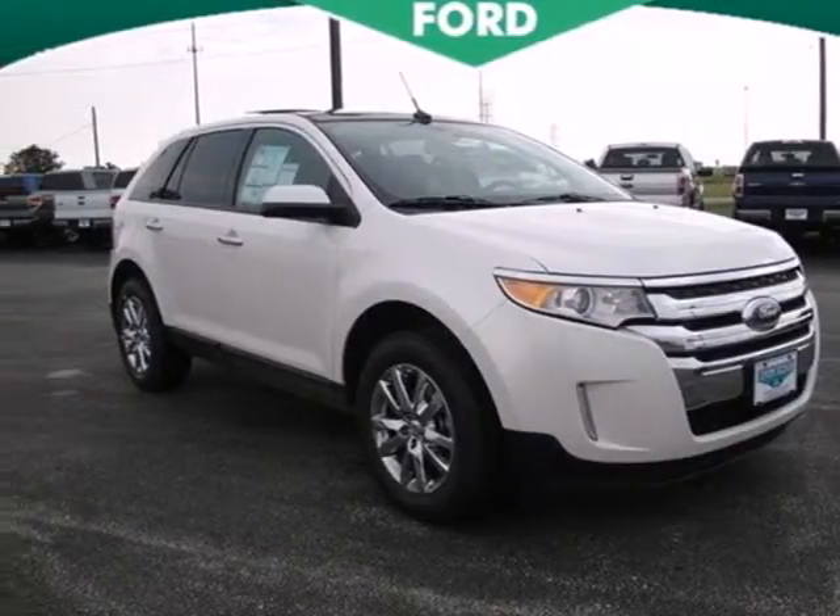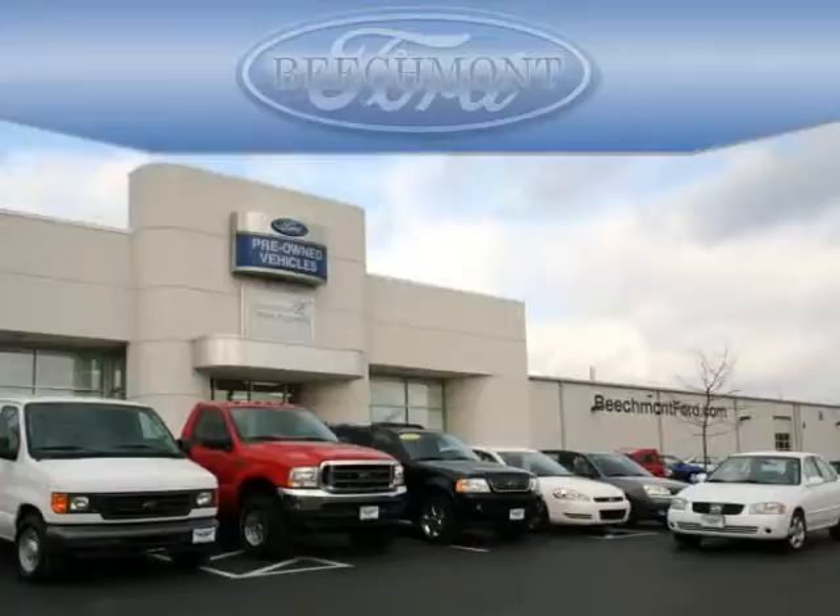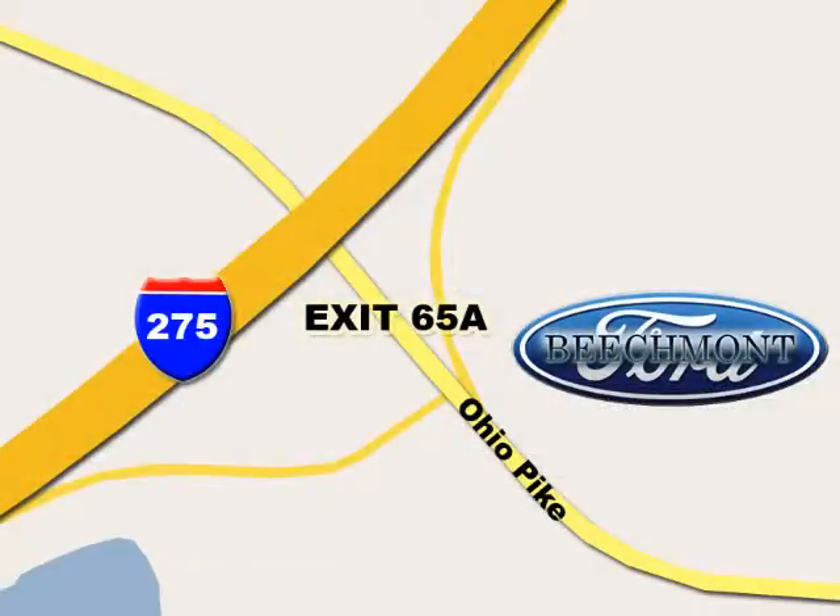Come on in today and take it for a test drive. Beachmont Ford — we're a friend in the community. Stop in today; we're easy to find off I-275 at exit 65A Beachmont Avenue.